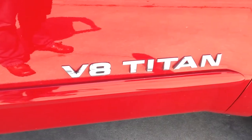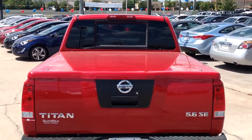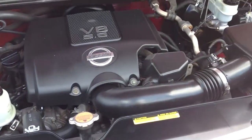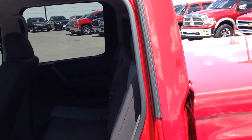This 2007 Nissan Titan is in great condition with 124,000 miles and owns a 5.6 liter V8 engine connected to a 5-speed automatic transmission. This rear-wheel drive, four-door crew cab is a Carfax one owner and was recently reduced over $4,000 online.